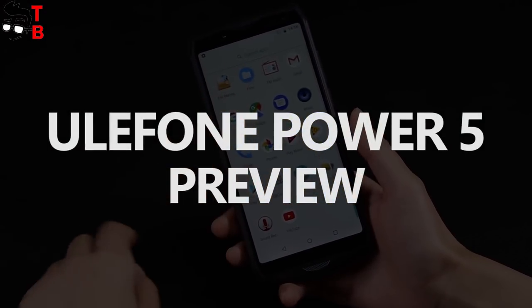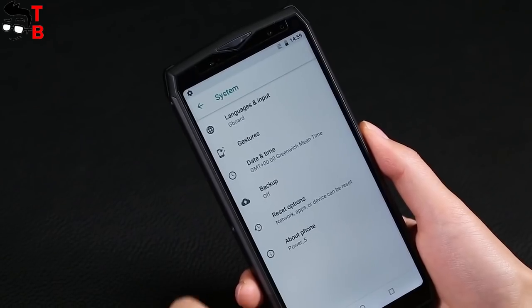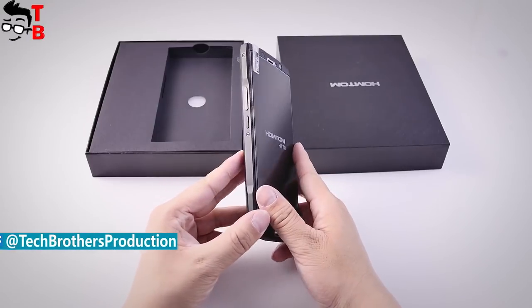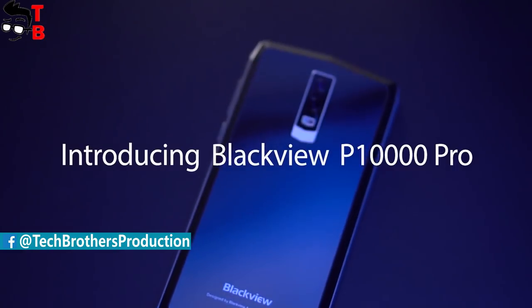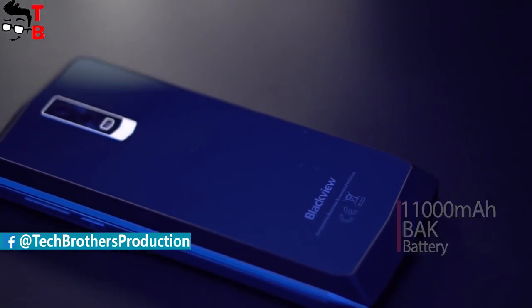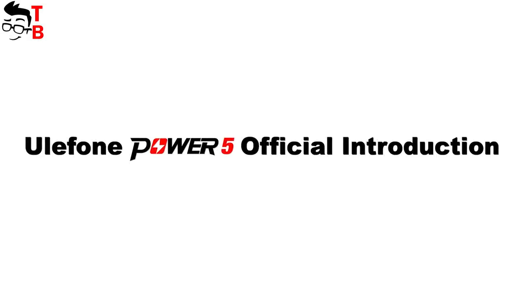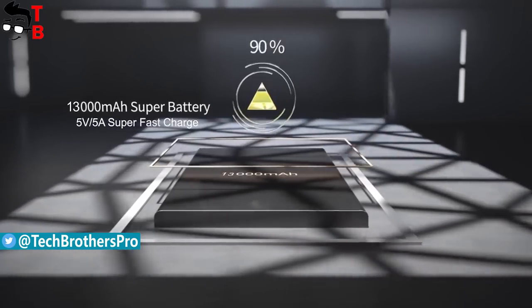Hey bros, this is Tech Brothers. Not so long ago, we made a comparison of two smartphones with big batteries – HOMETOM HT70 and Blackview P10000 Pro. It seems that big battery phones will be another popular trend in 2018 together with gaming phones. Today I want to introduce you the smartphone with the biggest battery on the market – Ulefone Power 5.